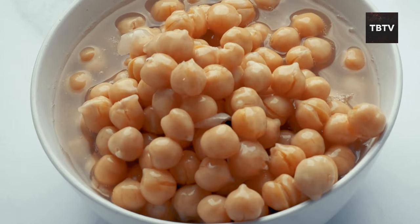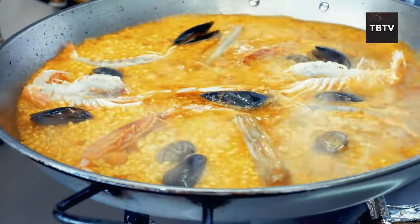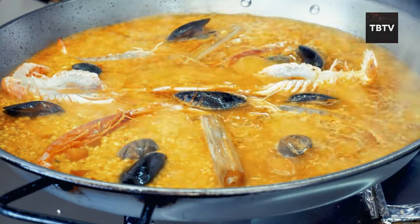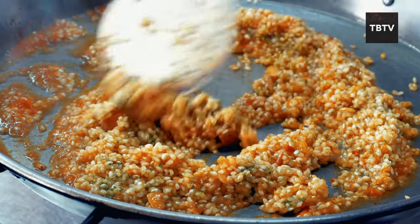Dry beans are incredibly versatile — think chili, soups, stews, dips, and even veggie burgers. The internet is full of amazing recipes that showcase the many ways to incorporate dry beans into your meals. With a little creativity, you can turn these humble legumes into delicious and nutritious dishes, even during emergencies.